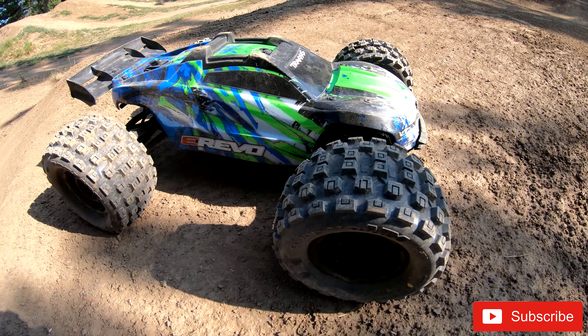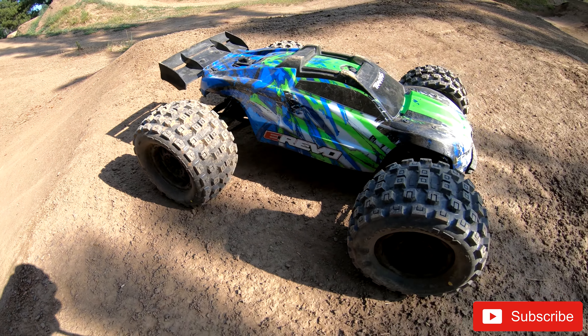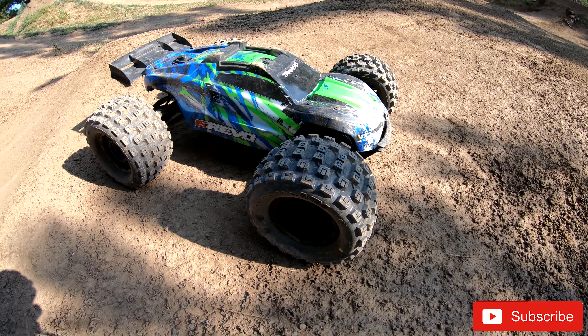Got like three feet of air that time. The tires seem really nice — they hooked up really well. Definitely way better traction than the stock tires for sure.